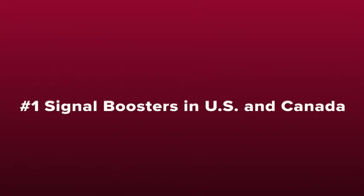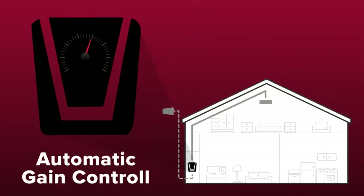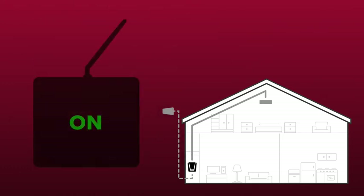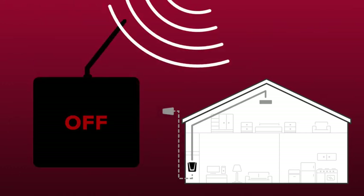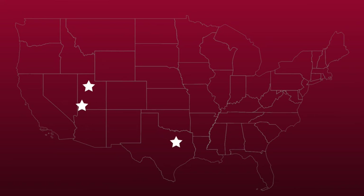WeBoost cell phone signal boosters are the best-selling signal boosters in the US and Canada and have been trusted by first responders for years. All of our boosters feature patented automatic gain control, which constantly checks and adjusts the booster for peak performance. If an incoming signal is too strong, the booster simply adjusts itself down and continues to provide you with strong cell signal. This is important as other boosters will simply shut off if they experience an overpowering incoming signal, providing you with no signal coverage whatsoever. All of our boosters are also designed and built in the United States.